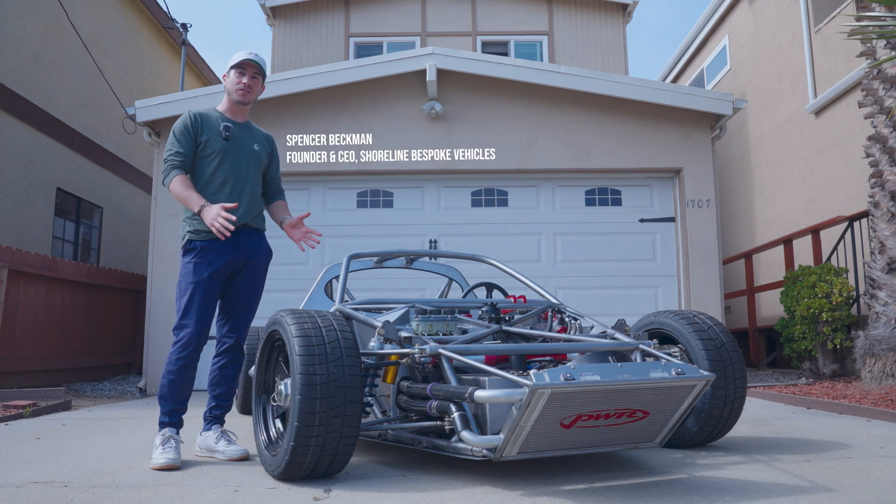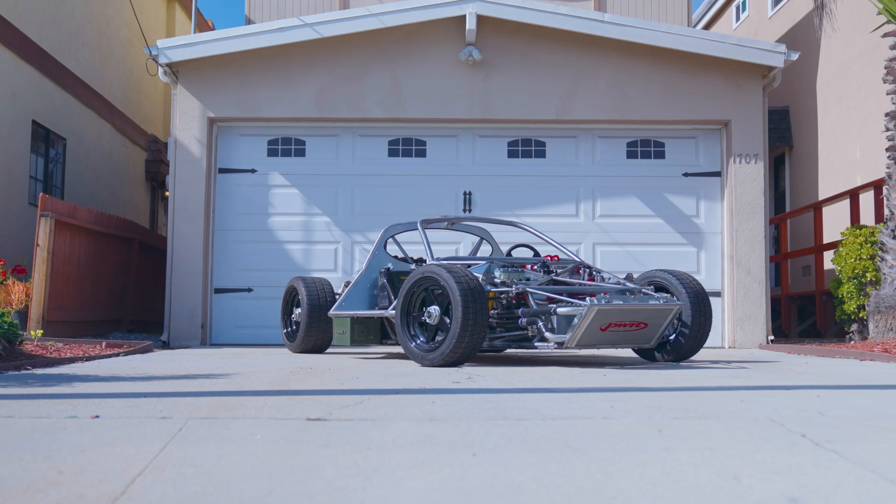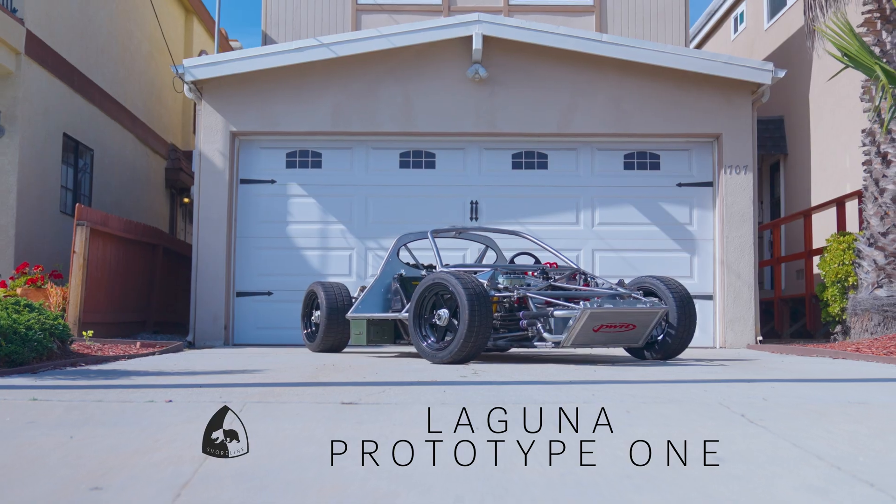Hi, I'm Spencer, one of the founders of Shoreline Bespoke Vehicles, and this is Laguna Prototype 1.